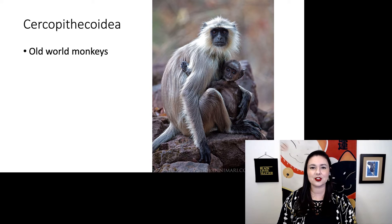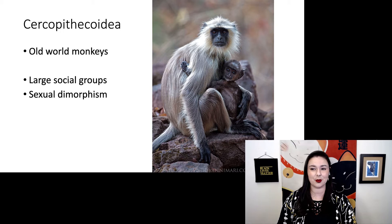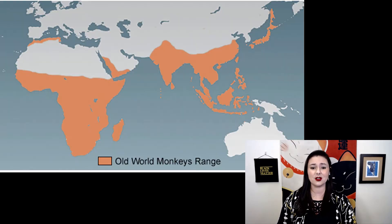Cercopithecoids are old world monkeys. We find really large social groups, lots of sexual dimorphism, and they are super widely distributed. If you look at a map here, this is all the different places you can find old world monkeys living — all throughout Africa and Asia. They are mostly tropical species and do not really go into the temperate regions in Asia, and they do not reside in Europe.